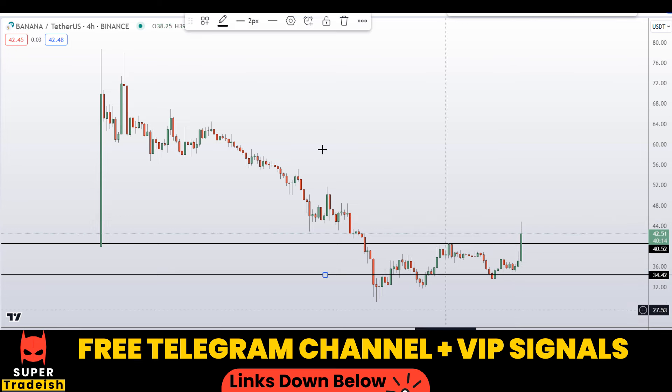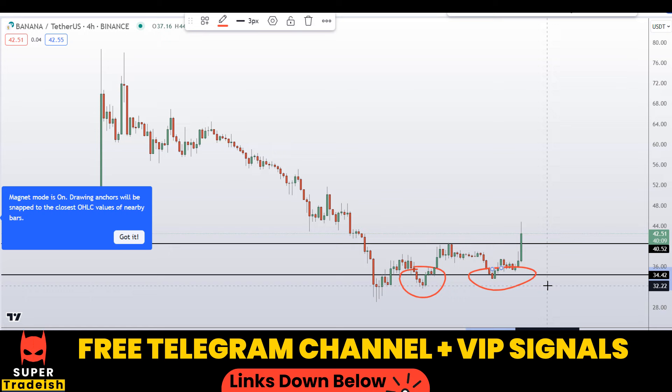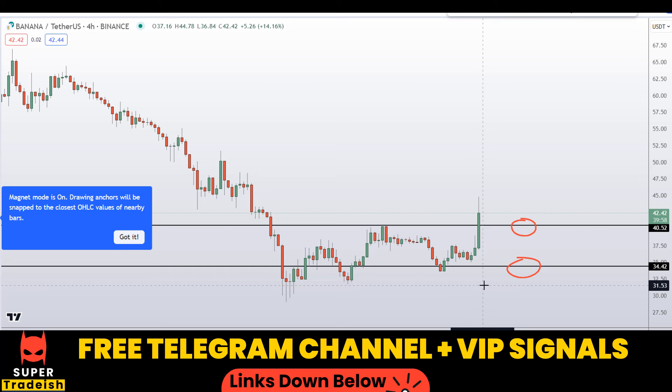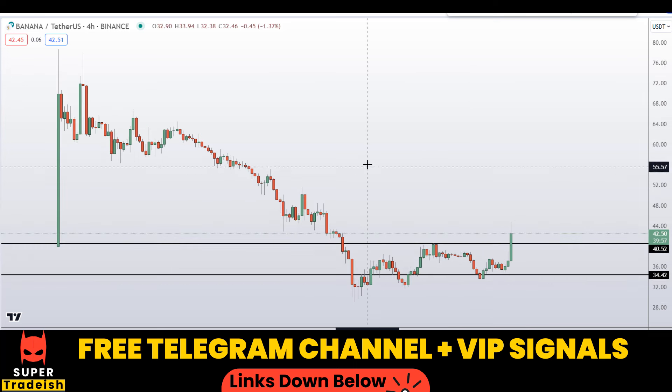Another level is around $34, where you can see a nice area of support and resistance. If price comes down to that level I'll be looking to buy. If price comes down to one of these levels and the entry makes sense, I might issue a buy alert with an exact entry price, take profit price, and all updates throughout my VIP Telegram signal service group — check the link in the description if you're interested.